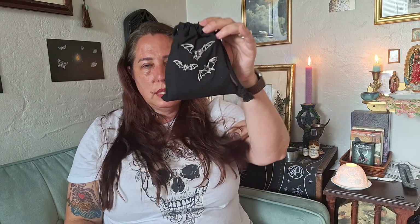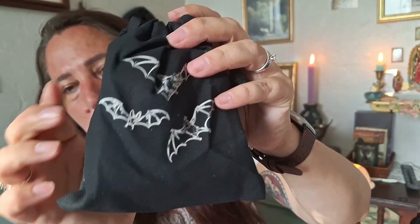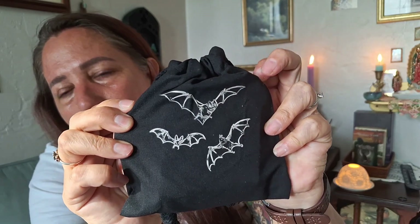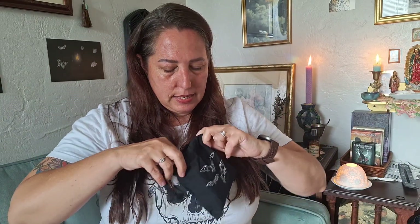I'll probably keep the cards and pass them on to somebody else at some point. None of the stuff I want to get rid of is bad — it's just things I won't use. I don't want to keep things around that clutter, and I'd rather give them to people who will use them. We have one more thing in this little bag that I love because it has three little bats all over it — it's really cute.